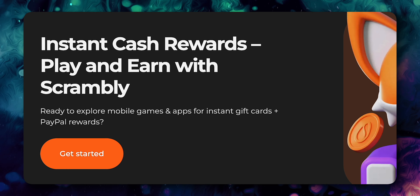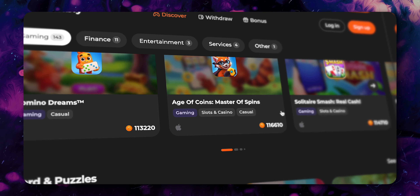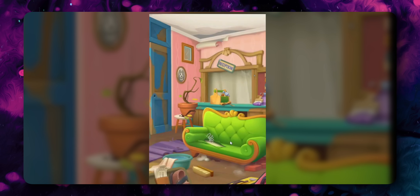Your data is already being collected by big internet companies anyway, so you might as well get paid for it. And while you're at it, you can use an app called Scrambly to make money for playing games. These aren't generic, boring, run-of-the-mill games — these are legitimate games that can keep you entertained, all while earning money in the background.